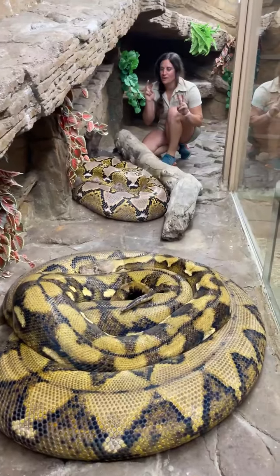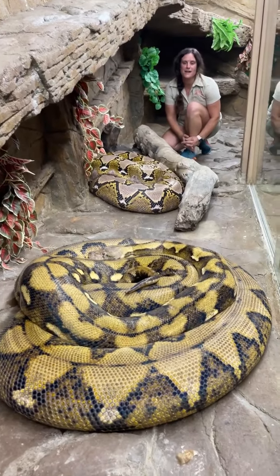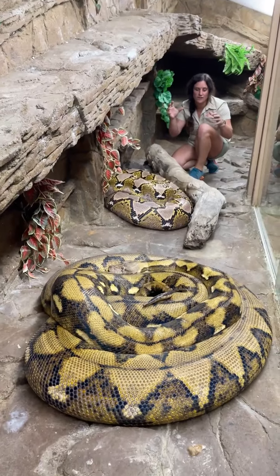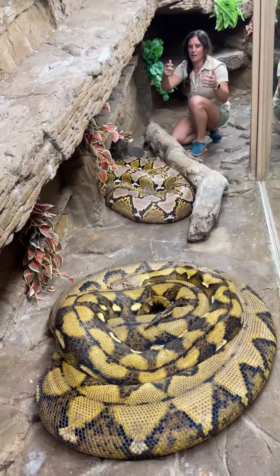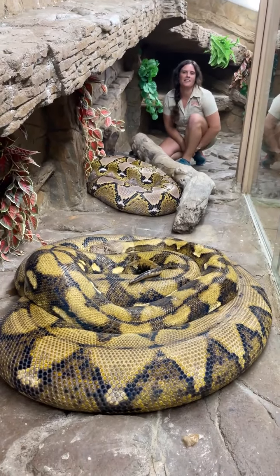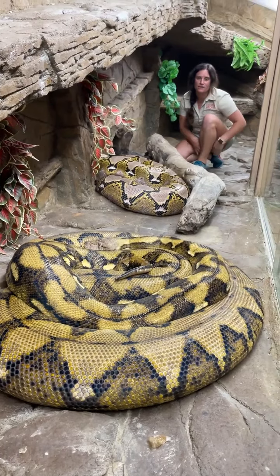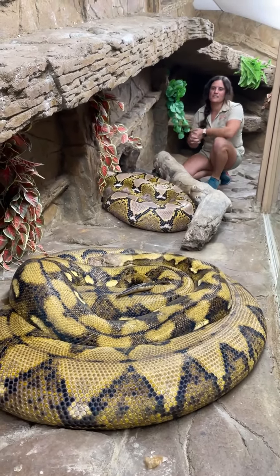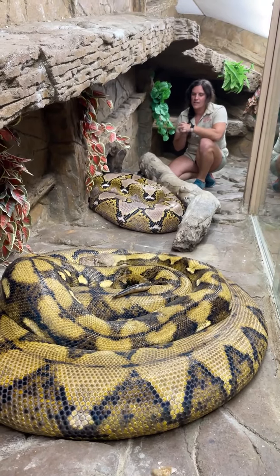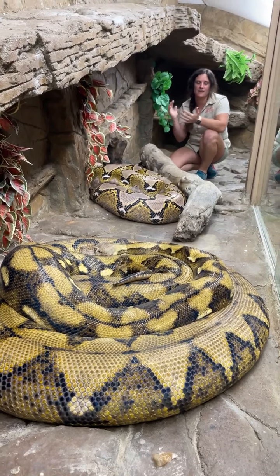These are two of our reticulated pythons — just a little bit larger ones. They are both females. I don't know if you can really understand the size of them, but they are very large. They're definitely more thick around than my waist or my thigh. These are the largest snakes in the world, and they're probably around 19 to 20 feet.